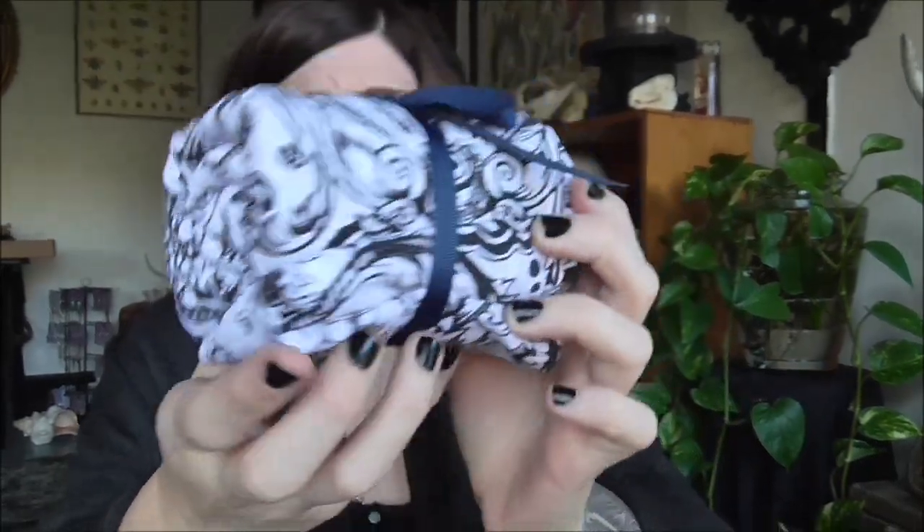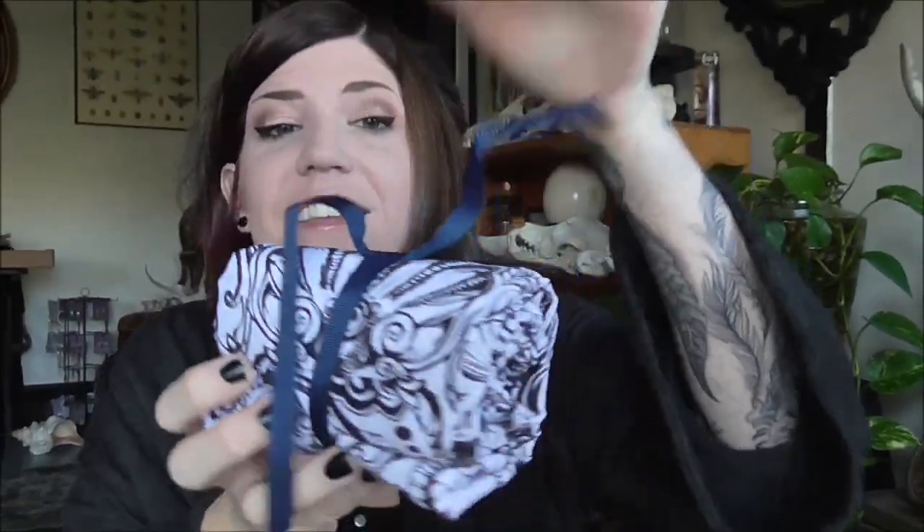Oh my gosh, there's pearls everywhere in this box. This is amazing — all these little pearls just all over. Now they're all over my floor, but I'm okay with that. I'm really excited. I don't even know what it is and it's so cutely wrapped. Look at how cute it is — let's find out what it is.